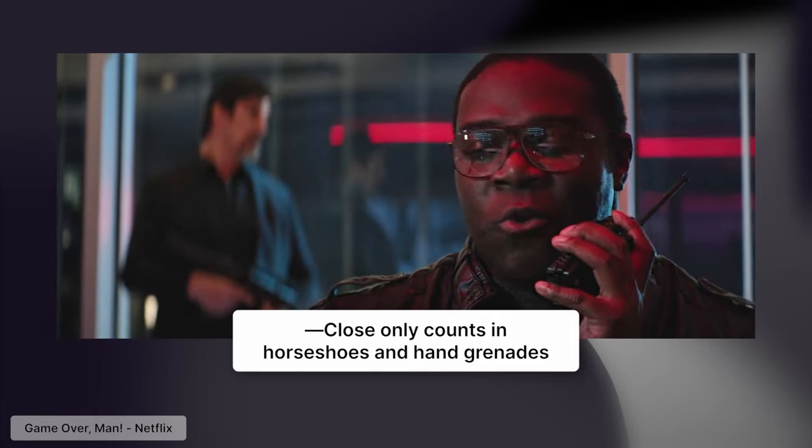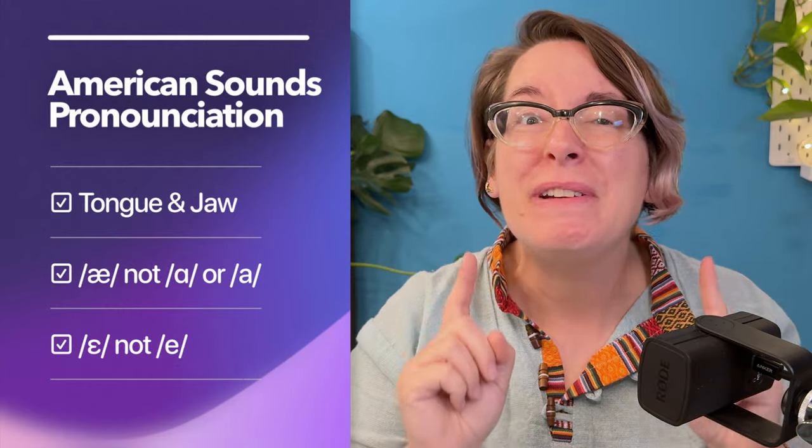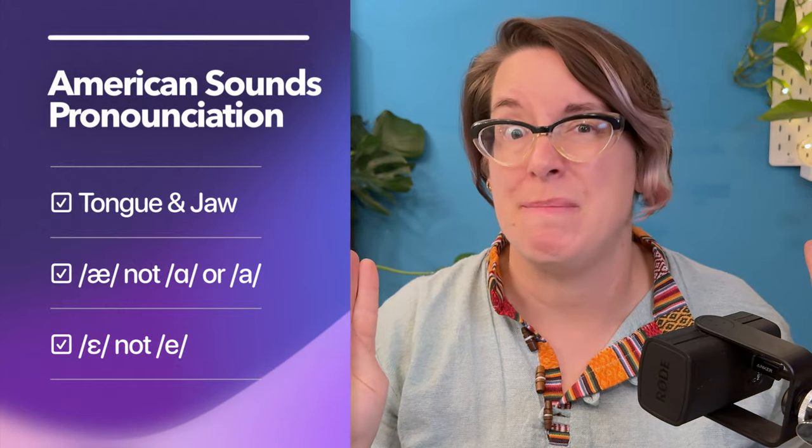Close only counts in horseshoes and hand grenades. So you might be close and people might be used to you and they might be guessing to understand you. So if you want to be sure that people get you, be careful to articulate eh and ah very carefully. And if close enough isn't good enough for you, then keep watching. I'm going to show you how to perfectly pronounce these two very American sounds.